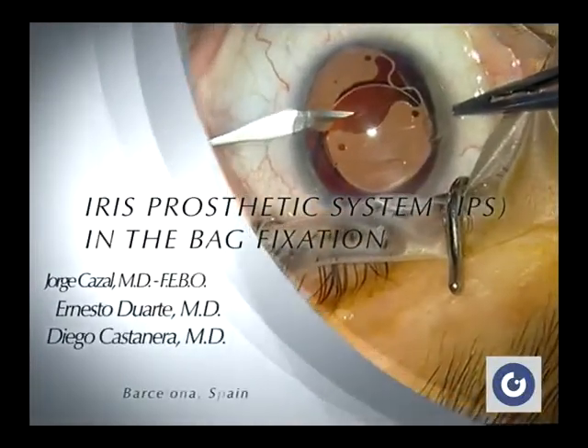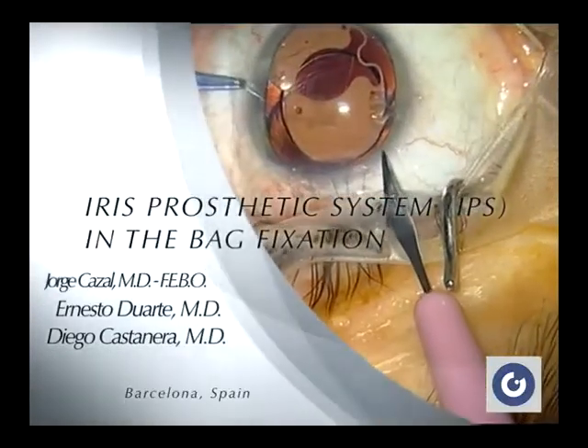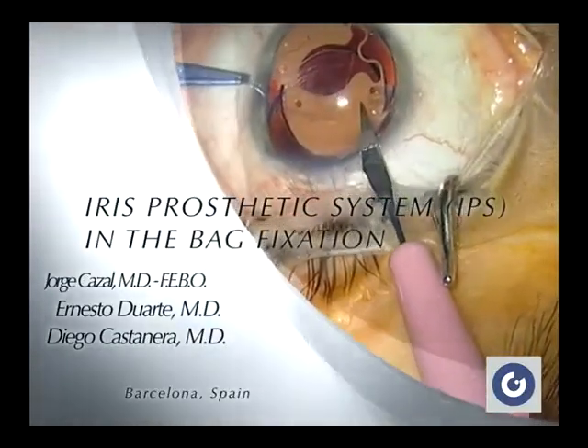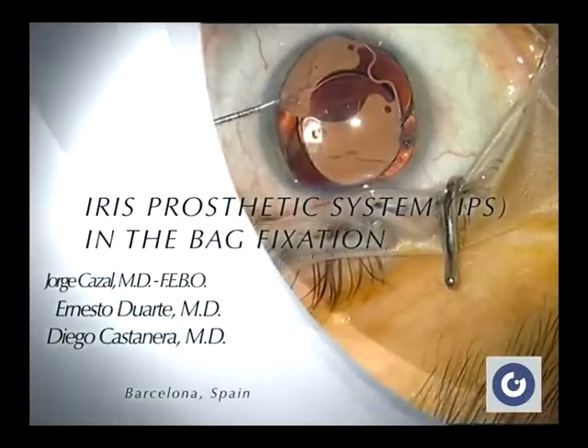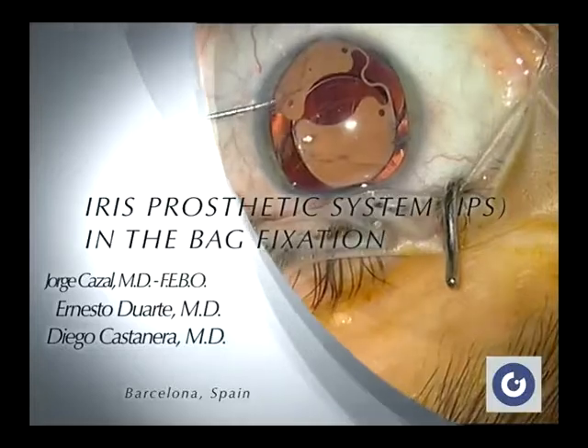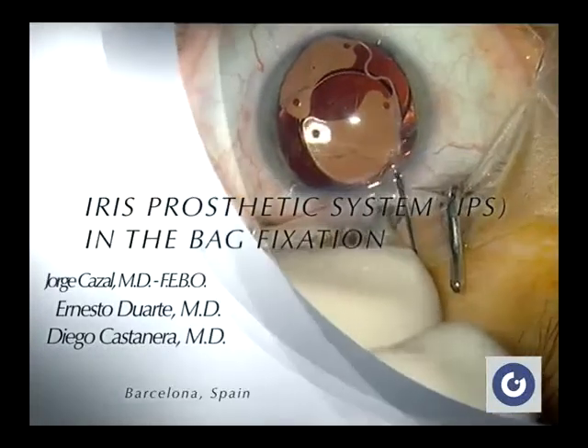Abnormalities of pupil size, shape, and location may be reasons for pupil reconstruction. We would like to report a case of severe pupil ovalization after an angle-supported phakic IOL implanted bilaterally in 1995 to correct high myopia.